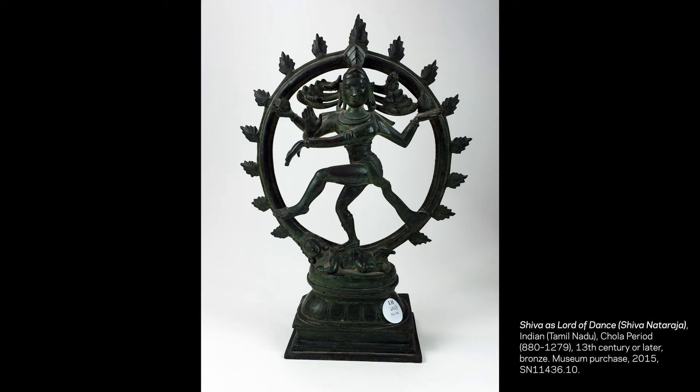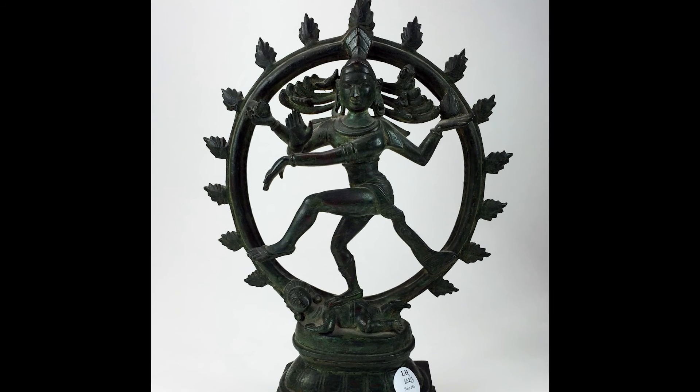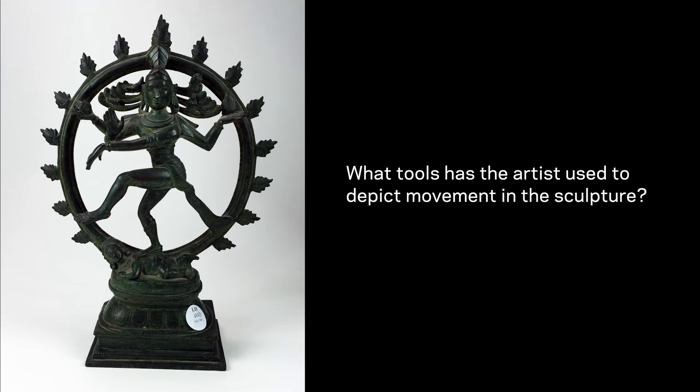This sculpture dates to around the 13th century and shows the god Shiva Nataraja, lord of the dance. Shiva is shown dancing in the center of a circle of flames with his hair flying out like snakes, multiple arms bent and upstretched, and with one leg bent and raised in motion. Before we get into the symbolism of the sculpture, let's talk about the way the artist depicted Shiva. How can you tell that the figure is dancing? What tools has the artist used to depict movement in the dance? Pause the video here to discuss your answers with a partner, or write them down independently.